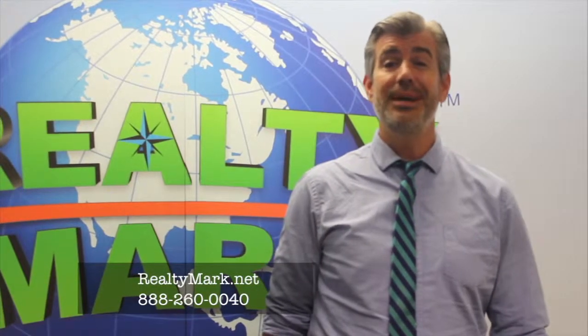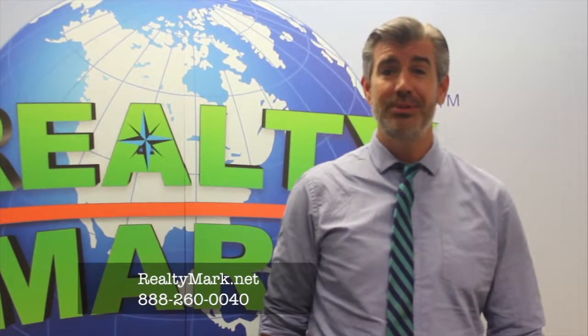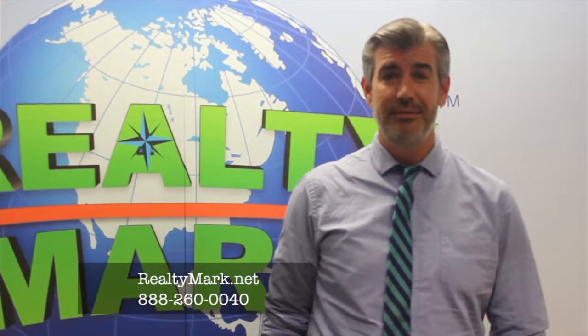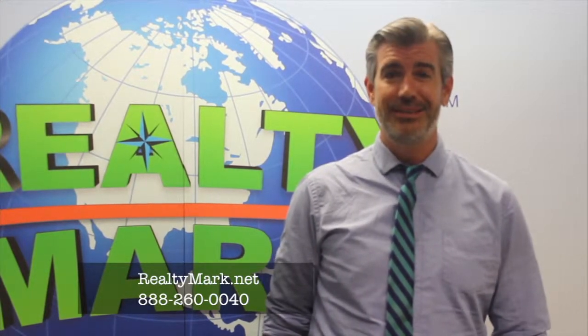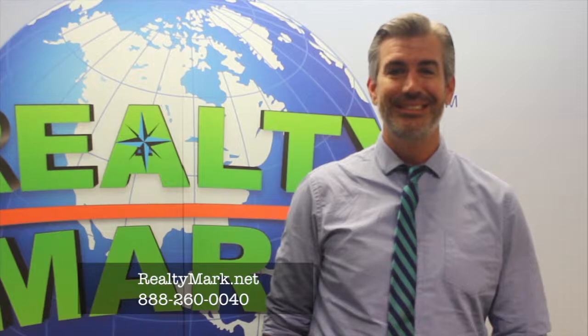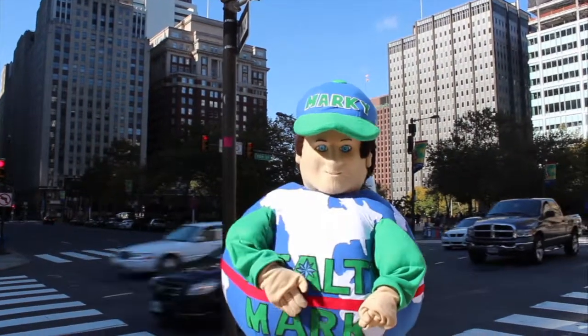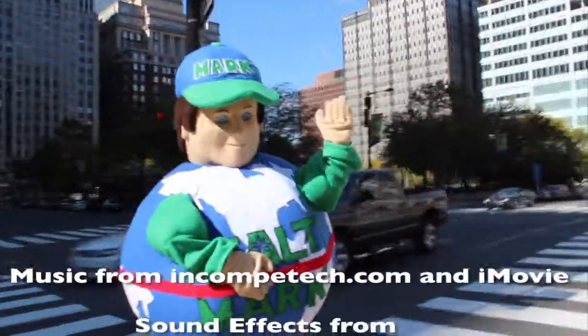If you would like to see your house on the RealtyMark Showcase of Homes, call the number below. To view any of today's homes or thousands of others, visit RealtyMark.net. Say you saw it on the Showcase. If you're buying or selling, never forget RealtyMark.net.